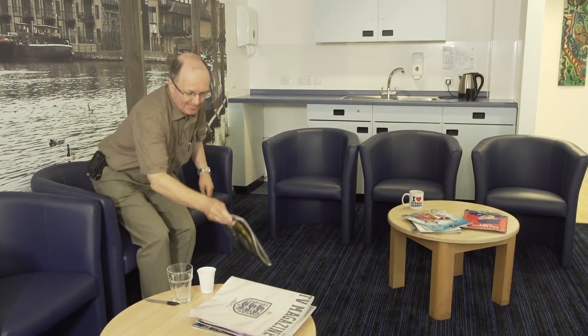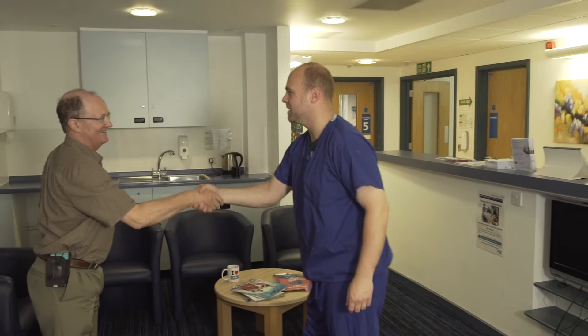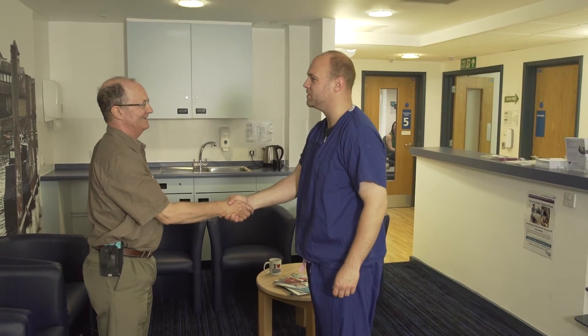I'm having a lumbar puncture to extract some cerebrospinal fluid. I'm reasonably relaxed. I've had quite a bit explained to me about what it's like. I'm most apprehensive about what I might feel in spite of the local anaesthetic as they put the main needle in.